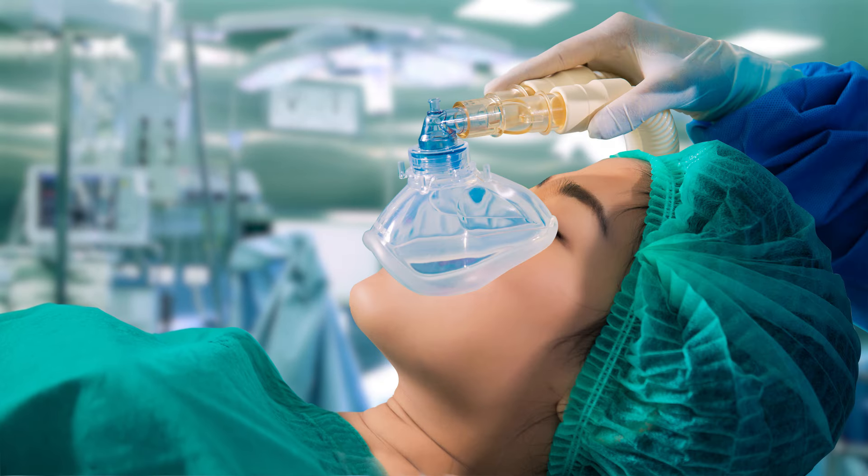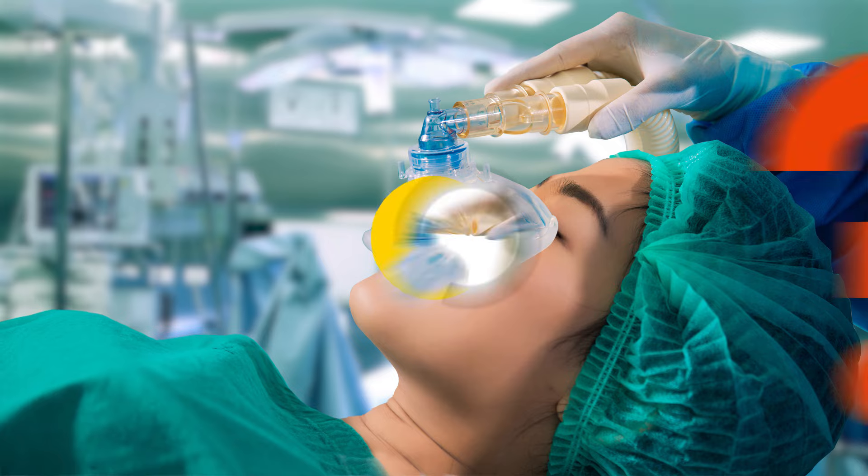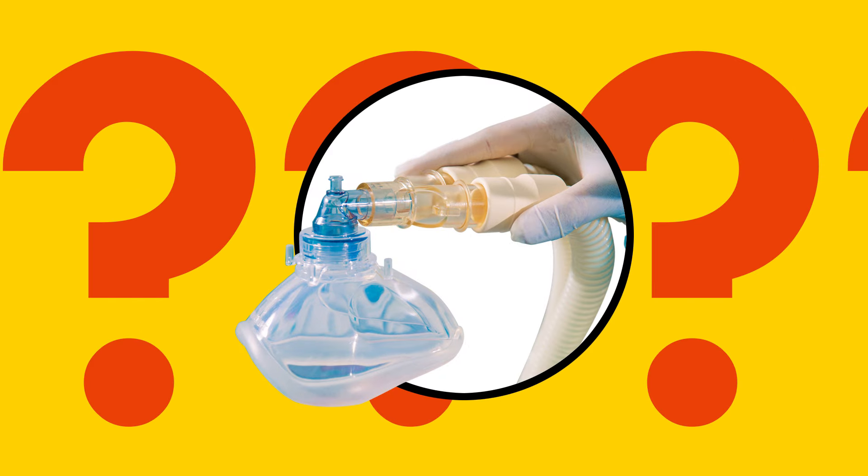If you've ever landed on the surgeon's table, you're probably really grateful that you won't remember or feel the operation. Anesthesia is there to get you through it. But what exactly happens when you go under?